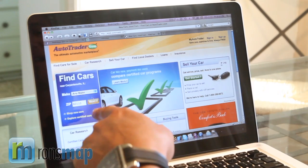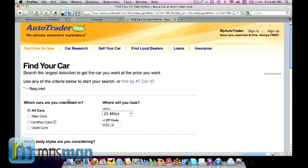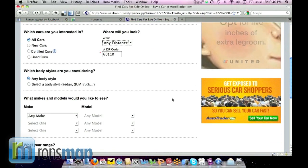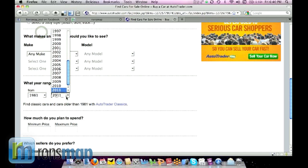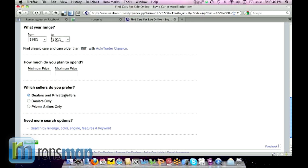I'm going to go to AutoTrader and run a search, and you can do this yourself. Any make, I'm going to select any distance from any particular zip code, any distance from that zip code, any body style, any make — let's make sure we've got their oldest vehicle and their newest vehicle.